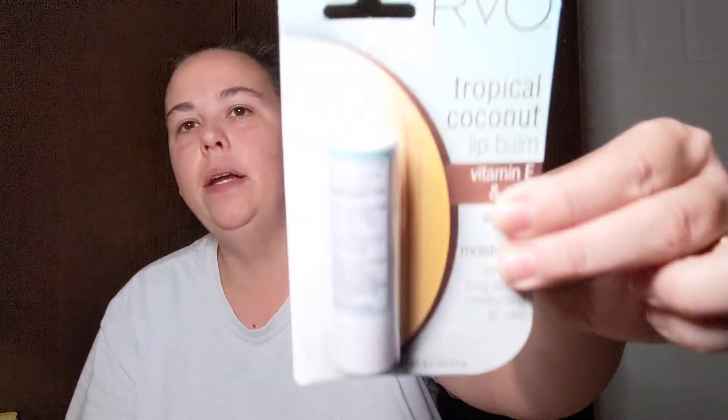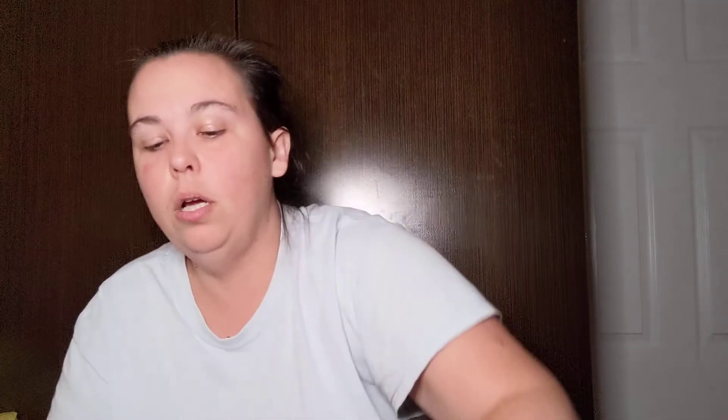I found the RVO tropical coconut lip balm with vitamin E and aloe — soothes, moisturizes, and provides long-lasting lip care, in a 0.11 ounce container. Definitely can use the moisturizing right now with this dry weather. I also picked up two six-packs of little hugs fruit barrels — Kansas loves the blue raspberry. It looks like one is leaking but thank goodness the bag was double-bagged and nothing got on my closet shelf.